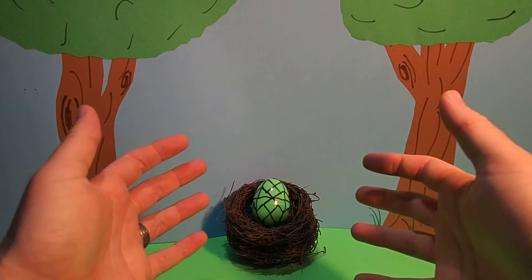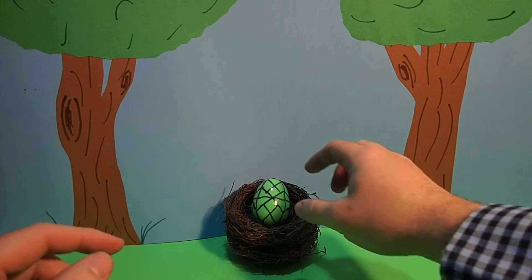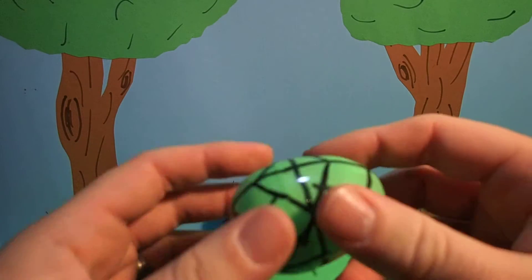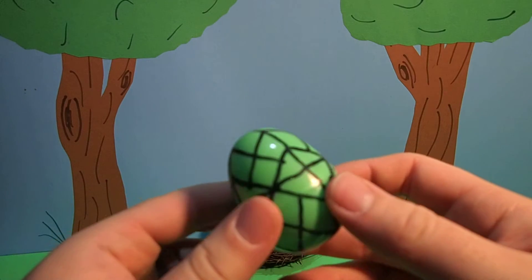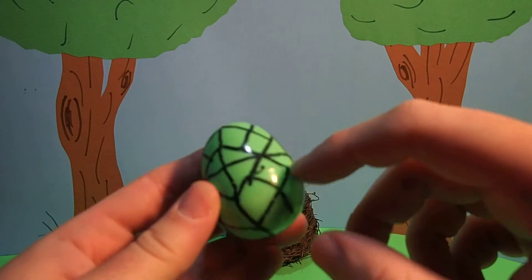Hey everyone, Dr. Magic here with another magic egg. Wow, this is a cool egg. This egg is green with a pattern on it.